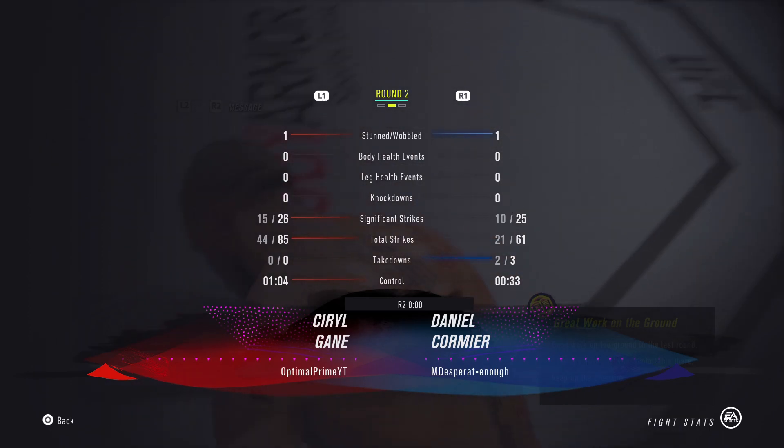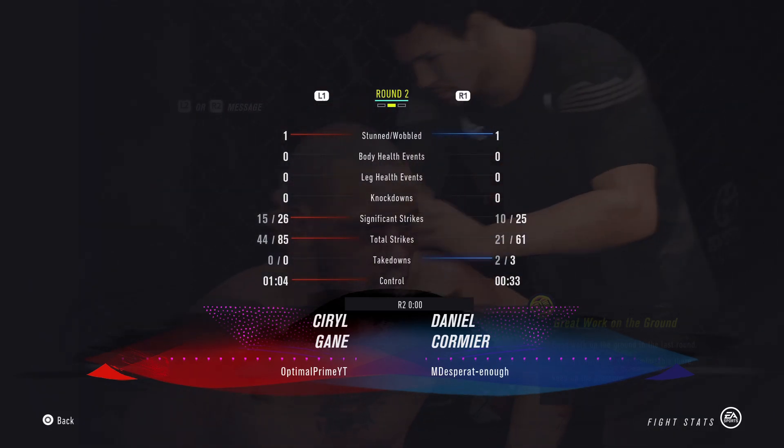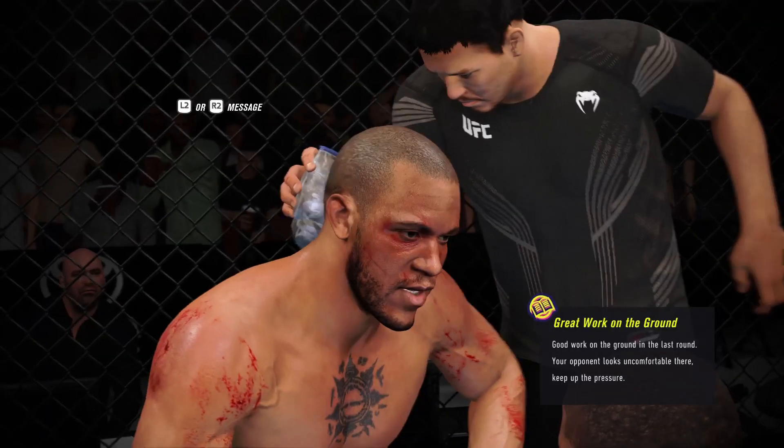All right, take a seat. Breathe. Listen, that was awesome. We need more of that. I want you to go out at the beginning of this round and be aggressive.